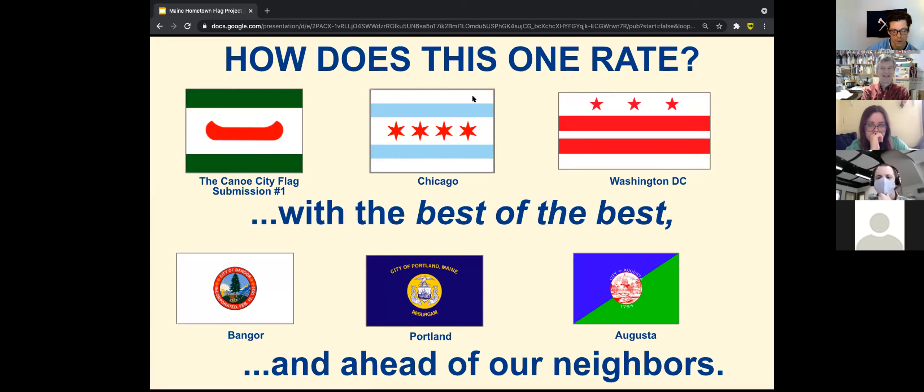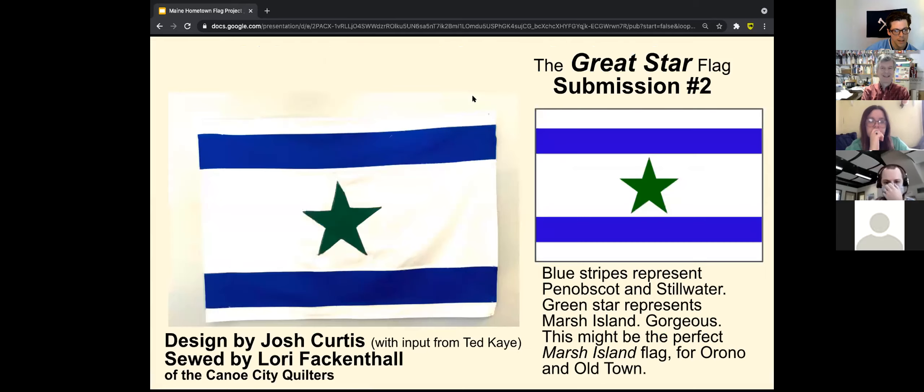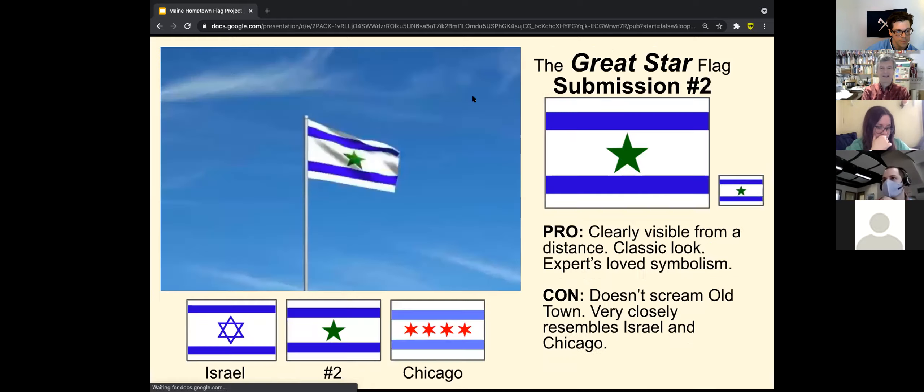Then we've got this design, which again seemed improbable, but it got some love from you guys. We had some Canoe City quilters who made a few of our designs, and this one just really turned out as a stunner.